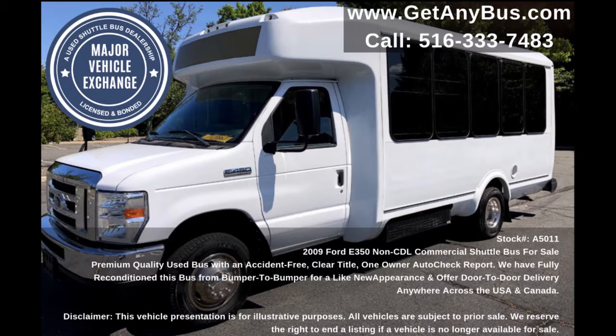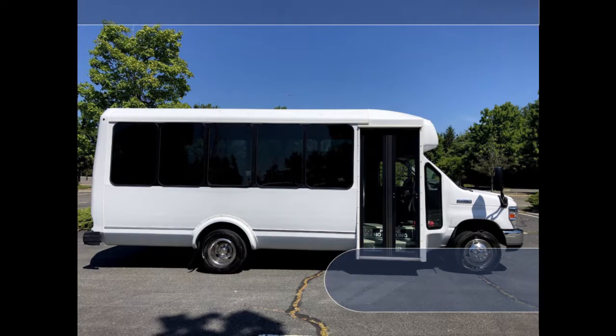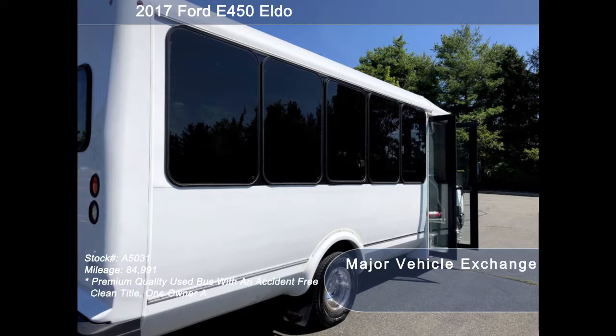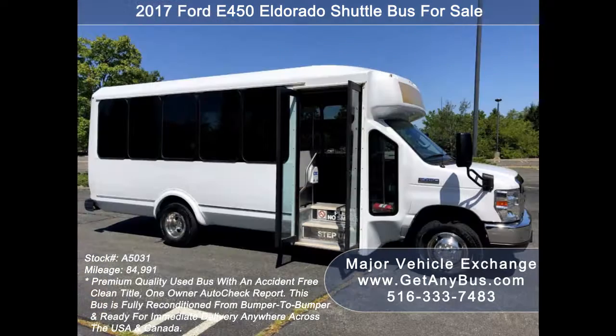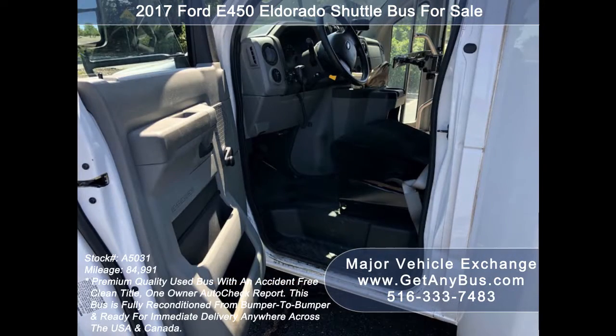This used bus for sale has numerous features including a 2017 E450 El Dorado Super Duty chassis with fiberglass conversion, full-view tinted glass with coach windowpane treatment, manual passenger door, heated entry steps, and anti-lock brakes.